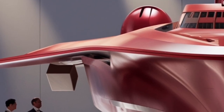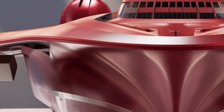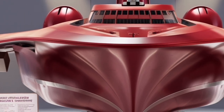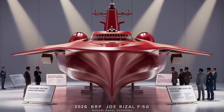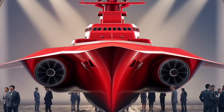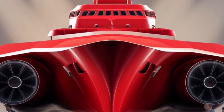From a broader perspective, the BRP Jose Rizal is also a symbol of smart defense spending. It avoids the trap of going for the most expensive, overbuilt option and instead delivers a balanced, modern, and upgradable platform. For nations with limited defense budgets but pressing maritime security needs, it serves as a model of how to get maximum value without sacrificing too much capability.